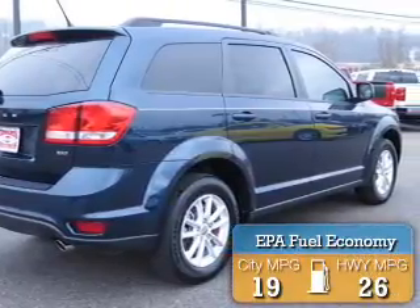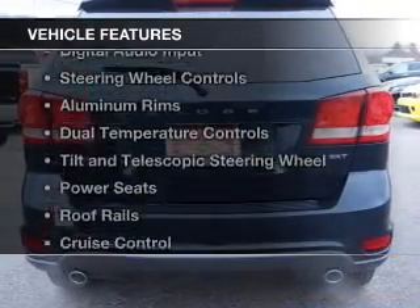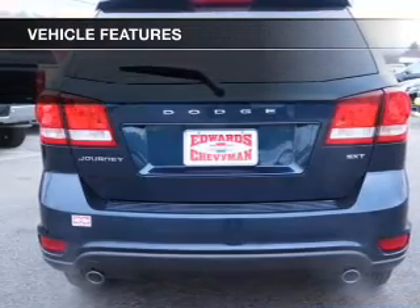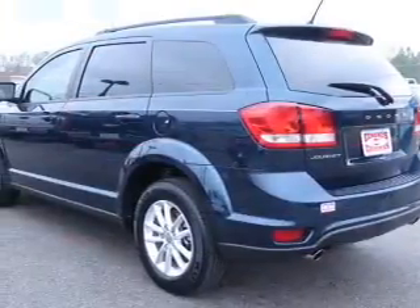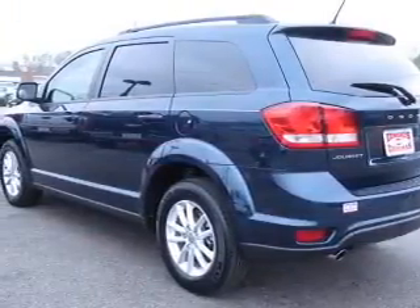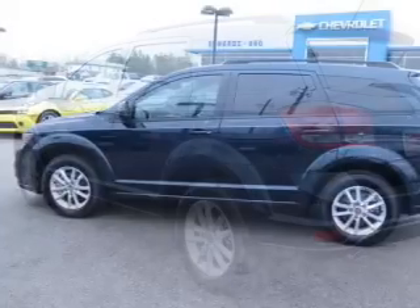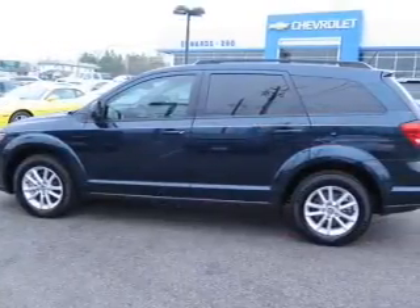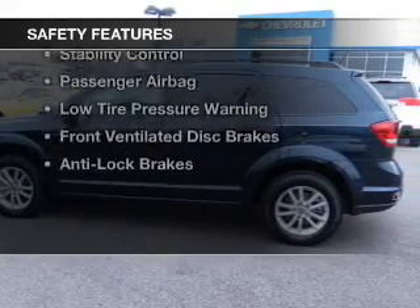Great fuel efficiency saves you money by requiring fewer trips to the gas station. The features include Sirius XM satellite radio, digital audio input, steering wheel controls, aluminum rims, dual temperature controls, tilt and telescopic steering wheel, power seats, roof rails, cruise control, and keyless entry.